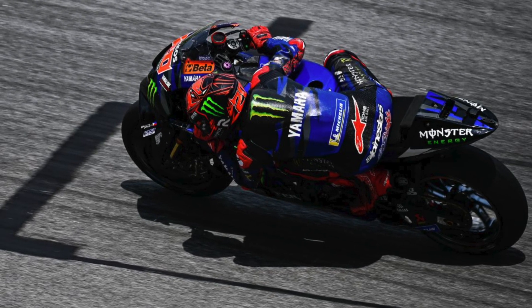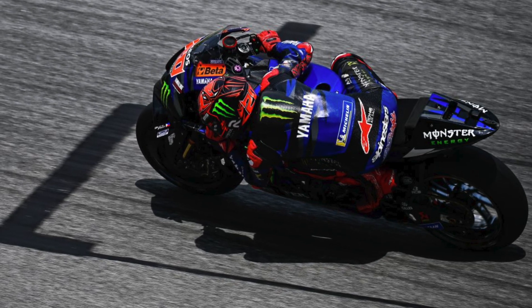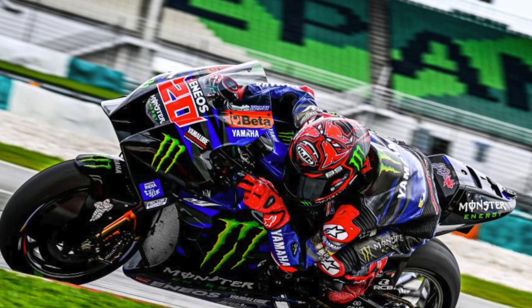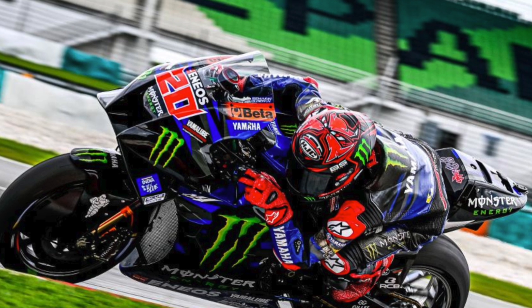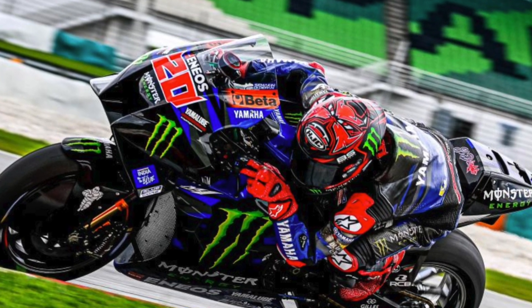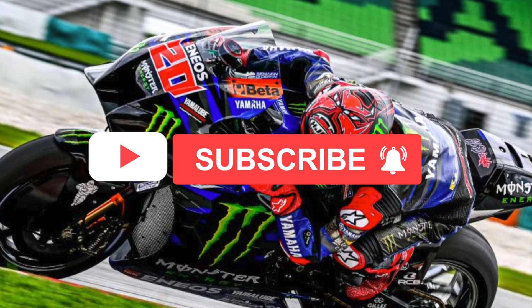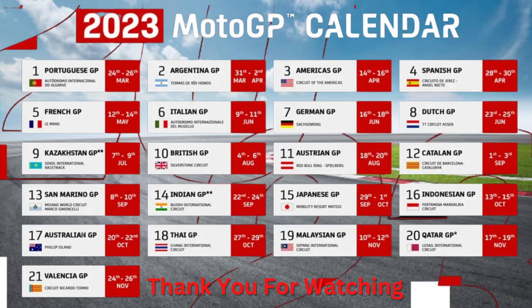I will get more pictures as the week goes on of the Yamaha and the test. I would definitely love to know your thoughts — what do you think of the updates Yamaha have brought? Are you happy to see them, or are you a bit dissatisfied and underwhelmed like myself? Leave your thoughts in the comments below and I'll be back again tomorrow with another video. Have a great day.